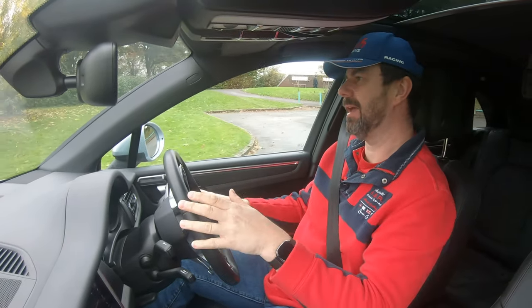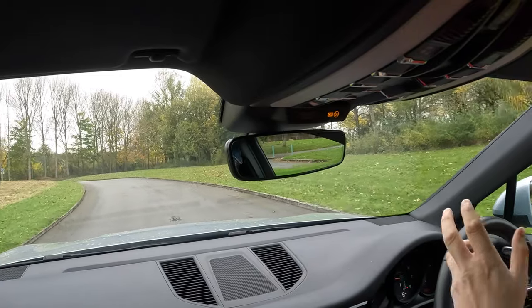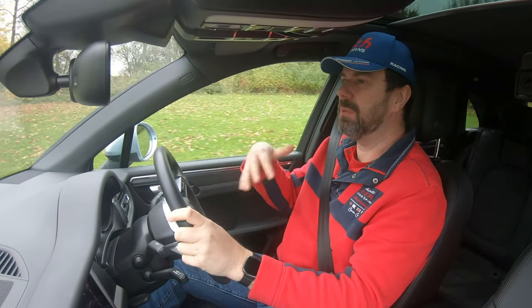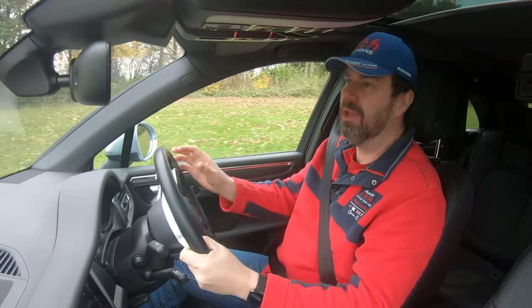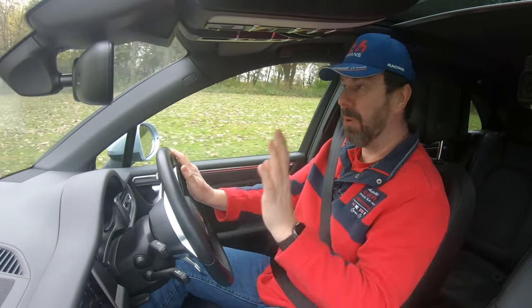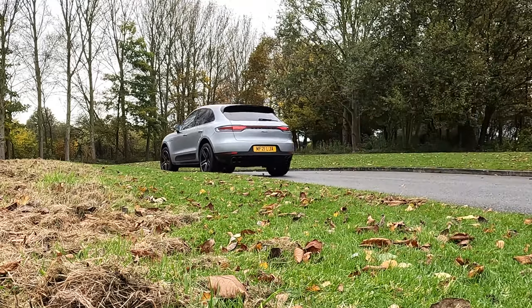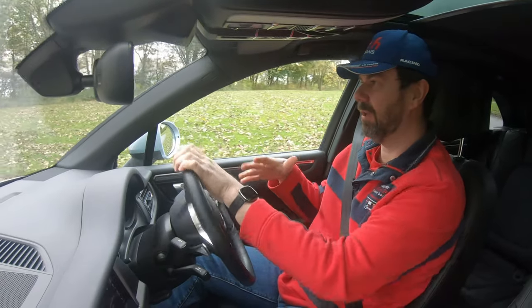I recognize they're not in the same price point, but they are both SUVs. I would say that for somebody who's been driving a Kia like me — or rather, someone who's not necessarily a Porsche owner but is thinking about buying their first Porsche — this could be the perfect car.